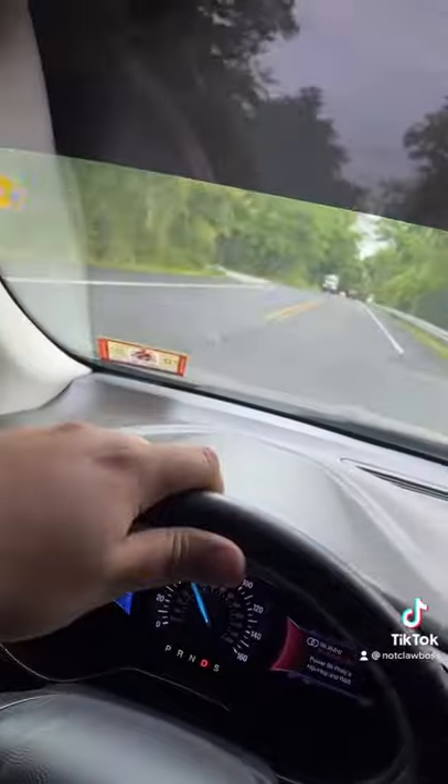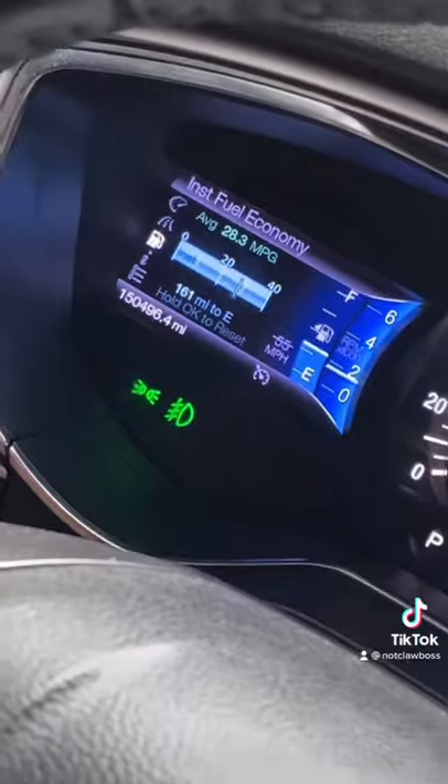My car did pass inspection, so that's pretty good. A lot of you guys always ask how many miles my car has — it has 150,000 miles. But it runs good with 150,000 miles, so I'm not complaining. You can see it right there, 150,000 miles.